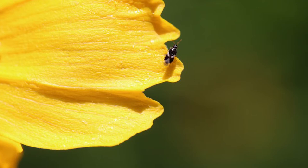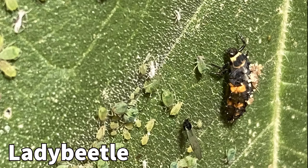Minute pirate bugs are difficult to see because of their small size. They are less than a quarter of an inch in length but can be distinguished from other small bugs by the black and white X on their abdomen. They feed on soft-bodied insects like aphids, mites, thrips, and insect eggs.